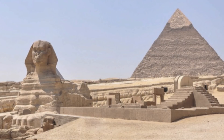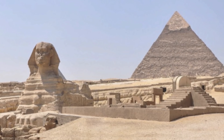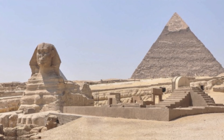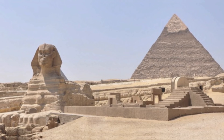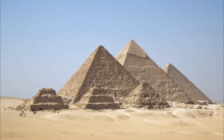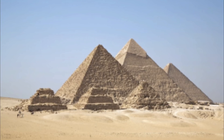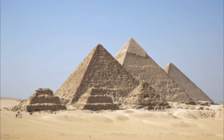The pyramid is 756 feet long on each side, 481 feet high, and composed of 2.3 million stones weighing nearly three tonnes each, for a total mass of 6.5 million tonnes. Legend has it that the structures were erected in just 20 years' time, meaning that a block had to be moved into place about every five minutes of each day and night.